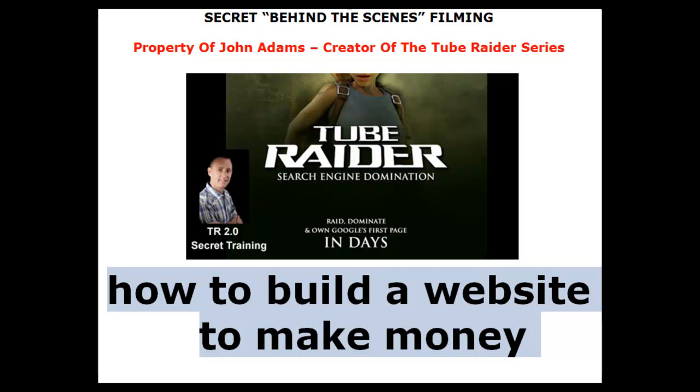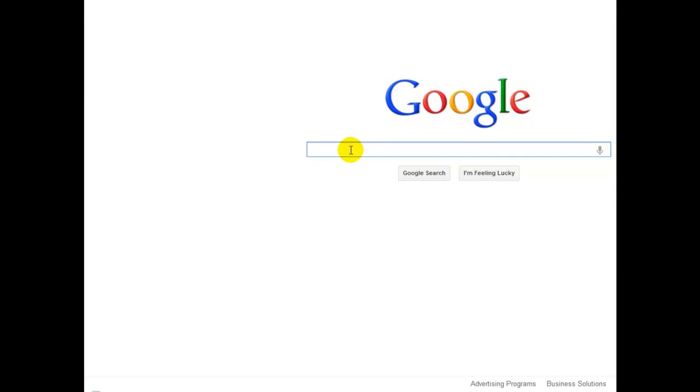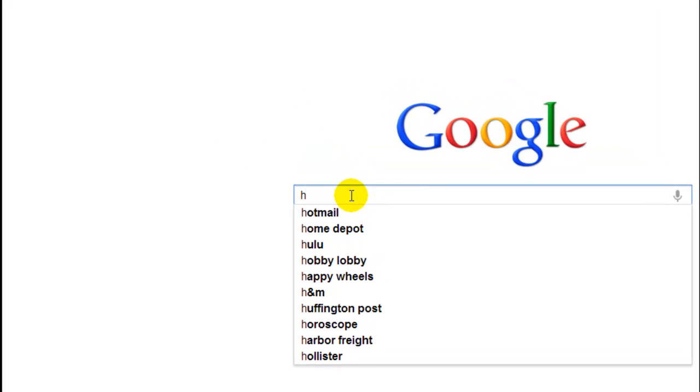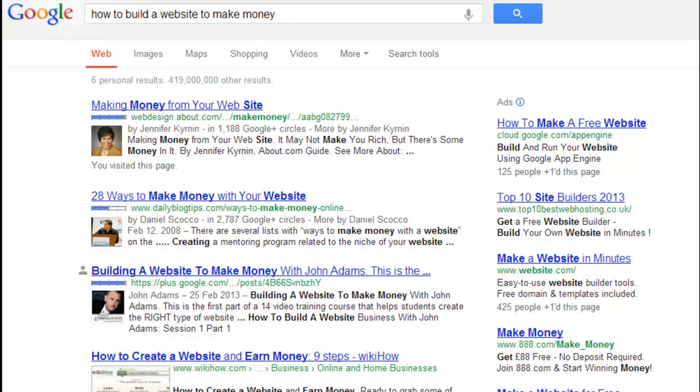Let's go into the search engines and quickly see what has happened in the last couple of weeks, because this is the first time I'm going in. I'm on google.com using Google Chrome, browsing from the UK, which does make a difference. This is live right now. The date is the 7th of March — almost the 8th of March, which is my birthday on the Saturday. So let's type in 'how to build a website to make money.'